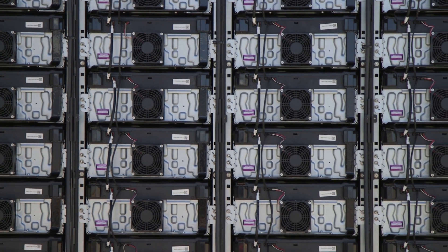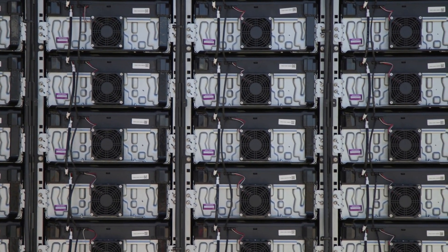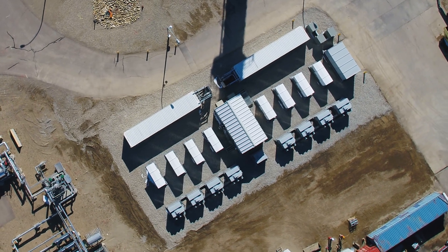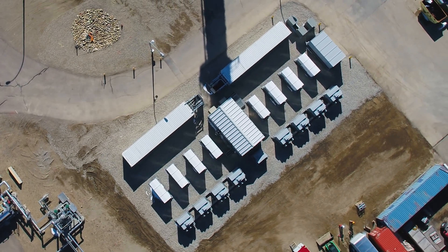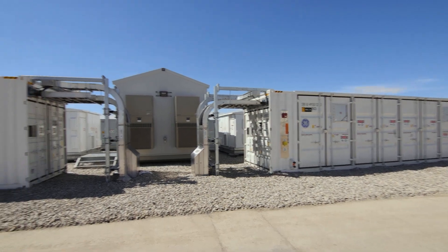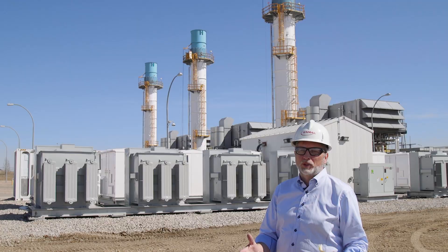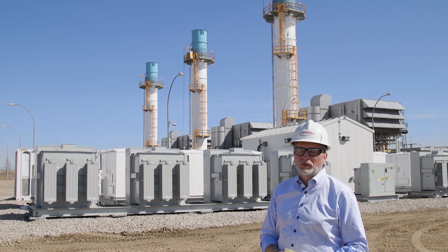Not only will this unique technology provide low-carbon electricity to the Alberta market, it has the potential to lead the way for greater grid-scale battery adoption. This is really a game changer for the electricity industry. What we learn from this project, we'll be able to take to other projects, and other utilities will be able to learn from that as well.